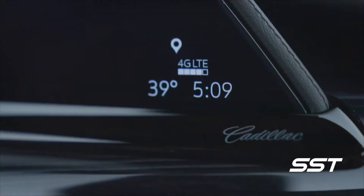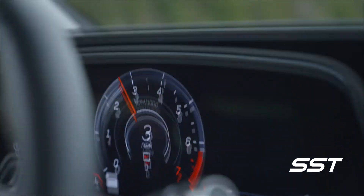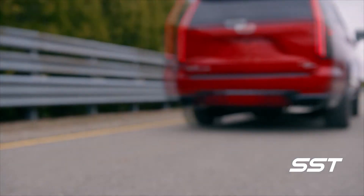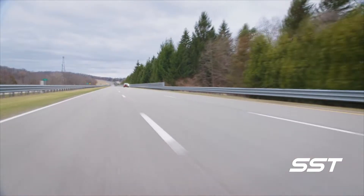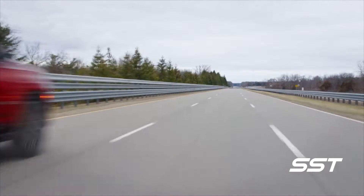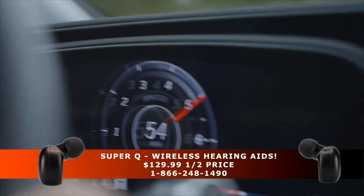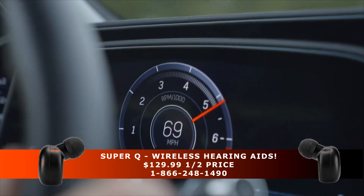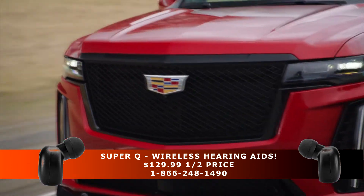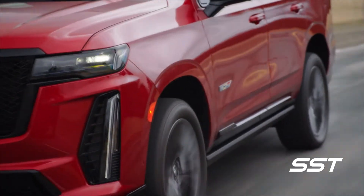Activate launch control, and Cadillac says this SUV will accelerate from 0 to 60 in just 4.4 seconds, and it can conquer the quarter mile in just 12.74 seconds. It has a specially tuned suspension and comes standard with magnetic shocks and air springs. Up front, six-piston Brembo brakes will bring this beast to a stop. It's capable of towing up to 7,000 pounds.